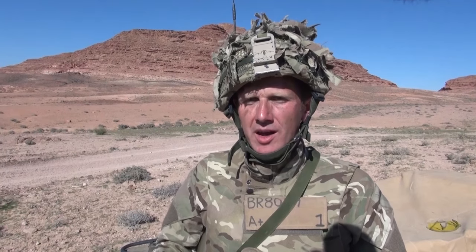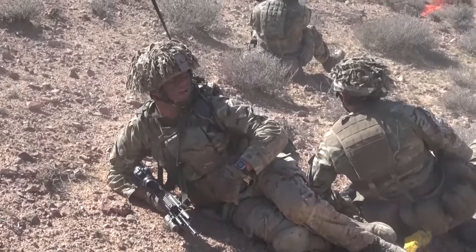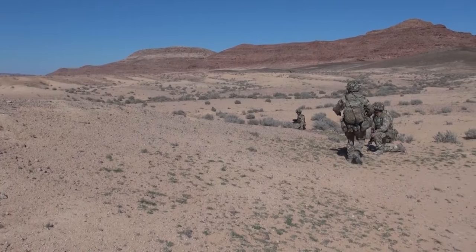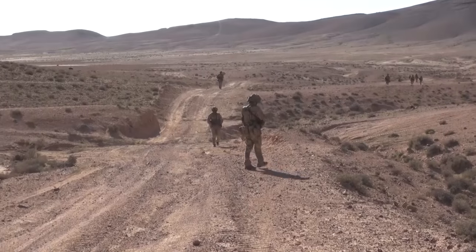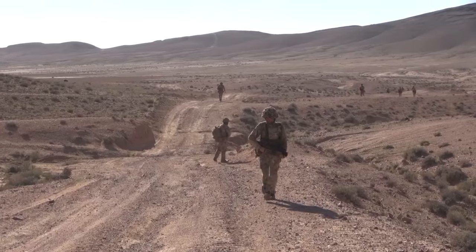And then to really synchronise all the different elements that you have within the company group — in terms of machine guns, mortar fire, snipers, as well as the rifle platoons — to try and synchronise all that with live ammunition really focuses the minds of the commanders, but right the way down to the junior private soldier. It's the closest that we will get to actual operational training here in this fantastic training environment here in Jordan.